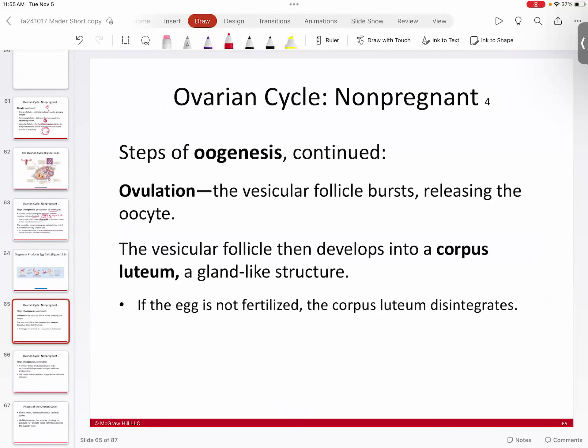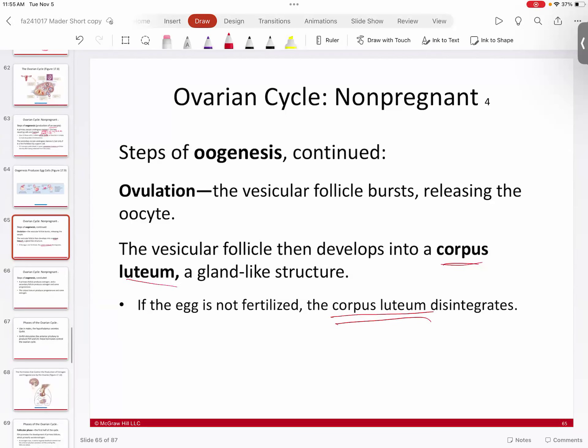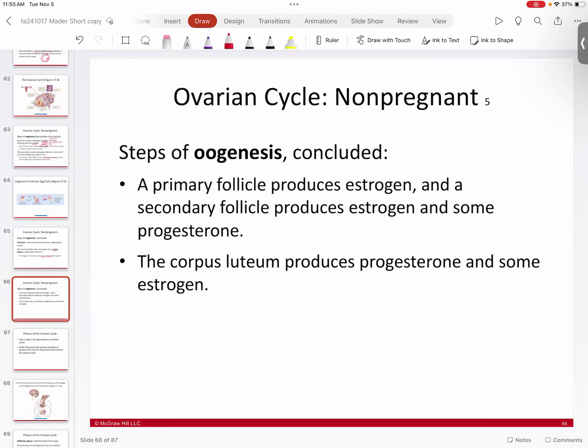At ovulation, the secondary oocyte is extruded from the vesicular follicle — that is ovulation. The remaining follicle cells become the corpus luteum, a gland-like structure that secretes mostly progesterone and a little estrogen. The corpus luteum will eventually disintegrate and stop producing progesterone.